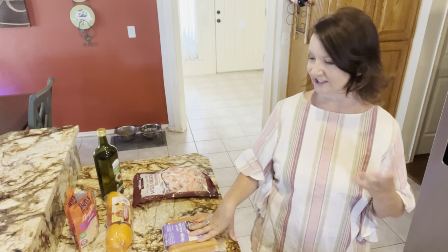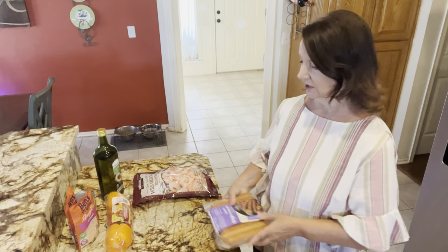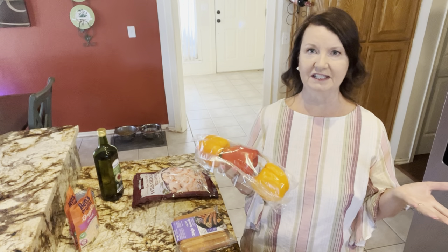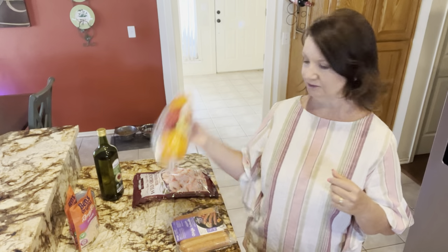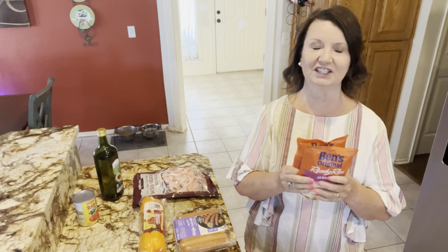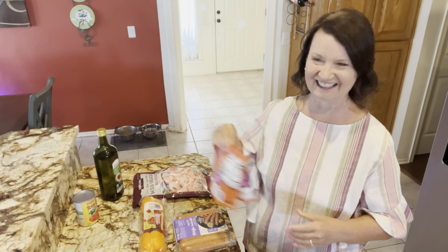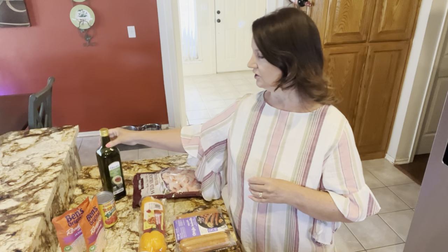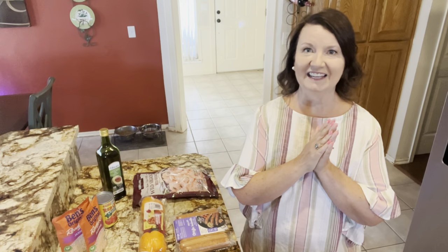We're going to do shrimp and sausage — you don't have to do andouille; you can do kielbasa or whatever sausage you love. Then we're going to do bell peppers. In the video she said use whatever vegetable you like, but I'm going with bell peppers. We're going to use easy Uncle Ben's jasmine rice — just the microwavable kind, but you do you. And one 15-ounce can of crushed tomatoes. We'll drizzle olive oil or avocado oil over the vegetables and meat.